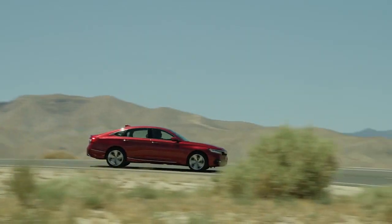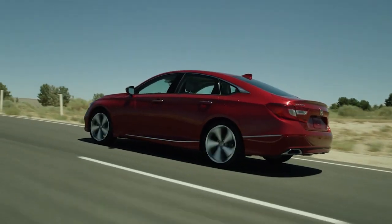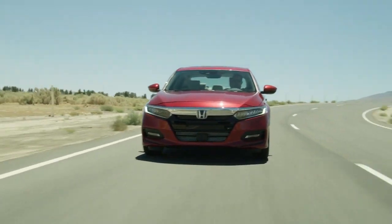The Accord offers three advanced powertrains, including 1.5-liter and 2-liter turbocharged engines and a next-generation two-motor hybrid system. The hybrid's powerful high-voltage battery is covered by an 8-year limited warranty for your peace of mind.